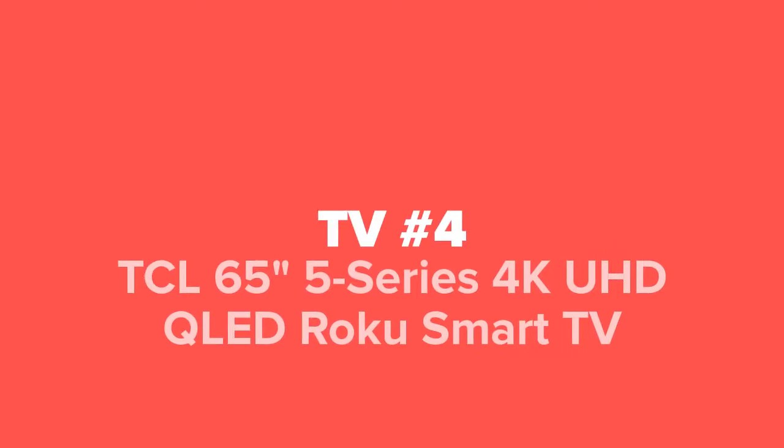Coming up next in our number four spot, we've got the TCL 65 inch 5 Series 4K UHD QLED Roku Smart TV.